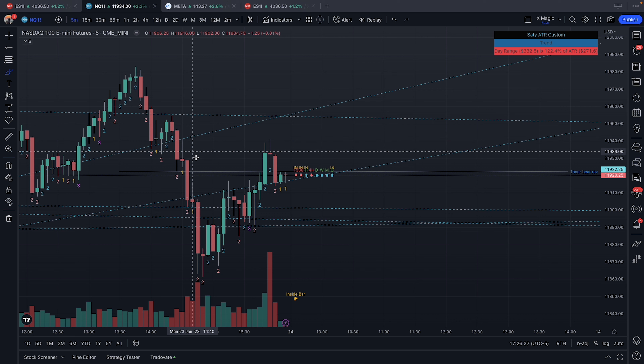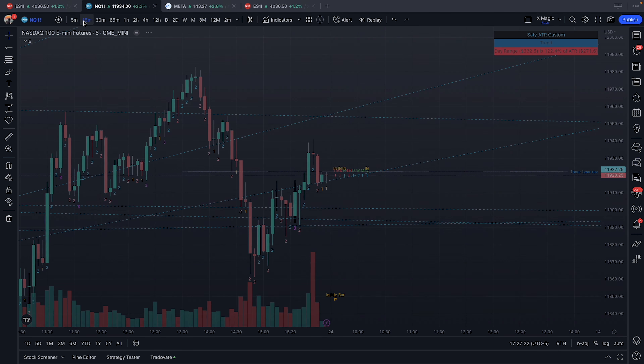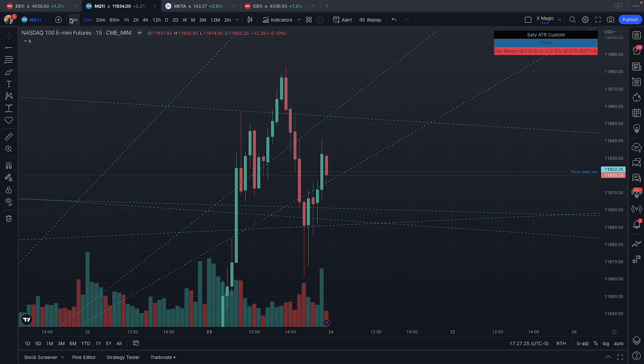The next one I would have definitely taken was this continuation down — we get the break, complete the H, pull back, reject off the BF, inside bar, take it down to the next BF. However, what I actually took: after we got this pullback up I had a short open right here at 9112, 9112, and I took it off at this BF here at 1190.